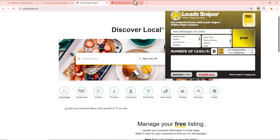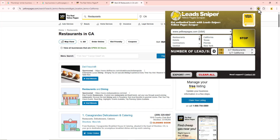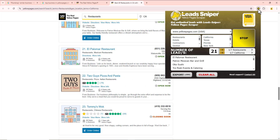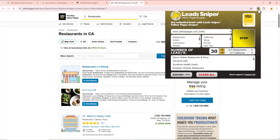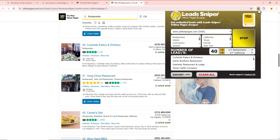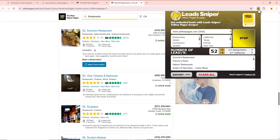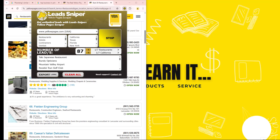When I click Start, it automatically opens up a new tab and you can see the scraping process begins. This is how the Lead Sniper Yellow Page Scraper extracts data directly from the Yellow Pages site. Instead of doing this manually — which can be very troublesome, tiring, and stressful — I recommend using the Lead Sniper Yellow Page Scraper, one of the best Yellow Pages scrapers out there.